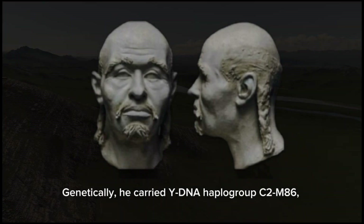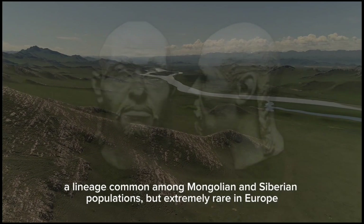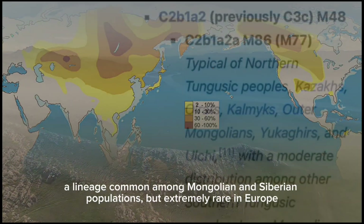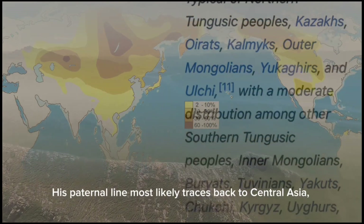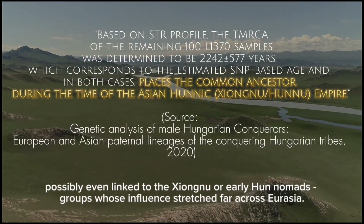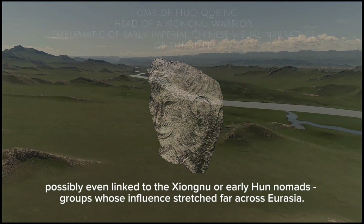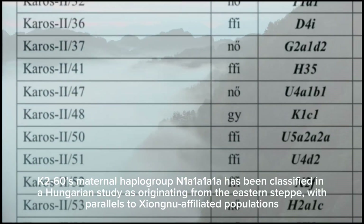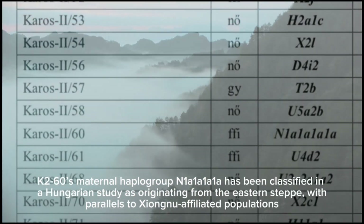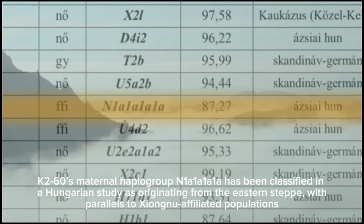Genetically, he carried Y-DNA haplogroup C2-M86, a lineage common among Mongolian and Siberian populations, but extremely rare in Europe. His paternal line most likely traces back to Central Asia, possibly even linked to the Xiongnu or early Hun nomads, groups whose influence stretched far across Eurasia. K260's maternal haplogroup N101A1A1A has been classified in a Hungarian study as originating from the eastern steppe, with parallels to Xiongnu-affiliated populations.